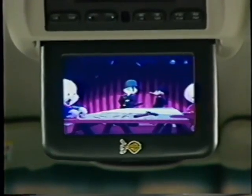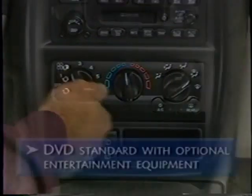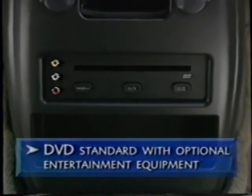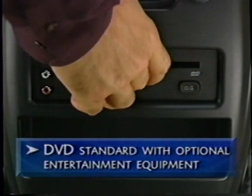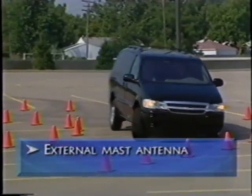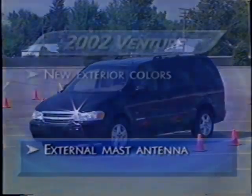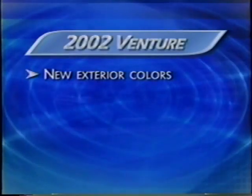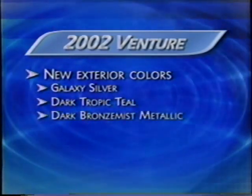Customers who choose the optional entertainment system with integrated climate control and rear audio controls will find the standard playback medium in the system is DVD. A VHS player is no longer available. An external mast antenna replaces the glass-mounted antenna for 2002. And three new colors replace last year's colors. The new shades are Galaxy Silver, Dark Tropic Teal and Dark Bronze Mist Metallic.